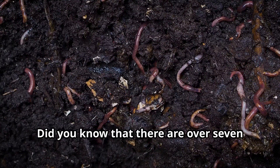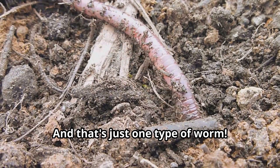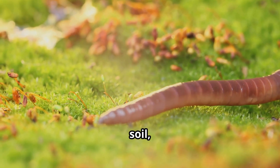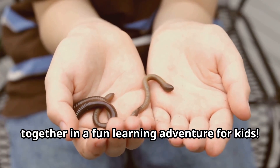Did you know that there are over 7,000 species of earthworms alone? And that's just one type of worm. Our planet is home to thousands more worm species that live in water, soil, and even inside other animals. Let's explore these amazing creatures together in a fun learning adventure for kids.